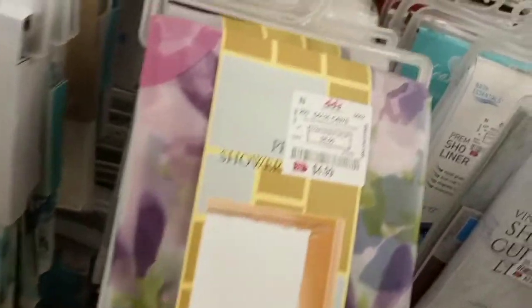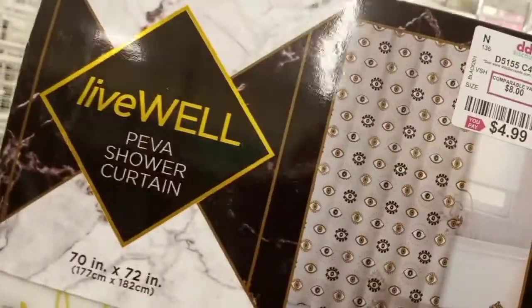Then we move over to the shower curtains — they had a lot of plastic shower curtains but they were super cute. $4.99 for that pattern. The black and white one was cute, also only $4.99 — but it was plastic. They had nice designs with the plastic shower curtains — look at this one, only $4.99. That one was $4.99 also.